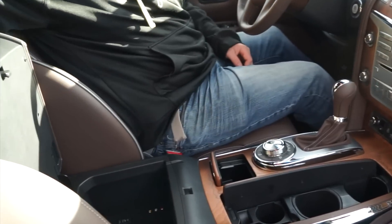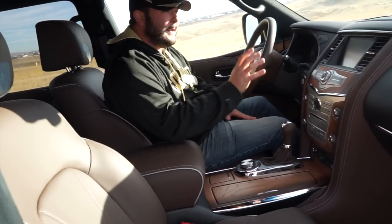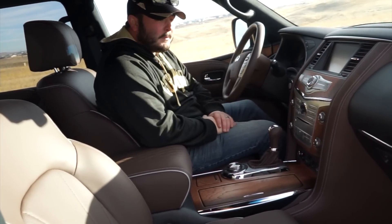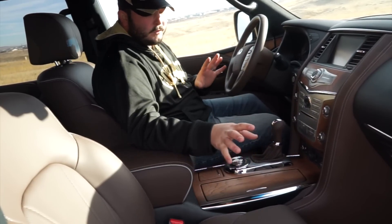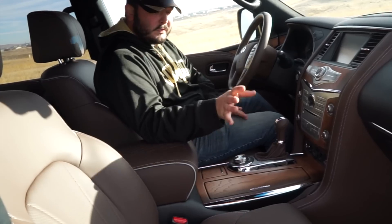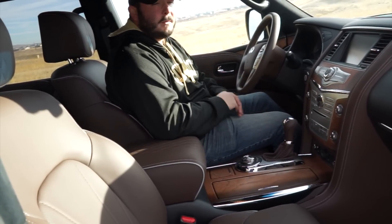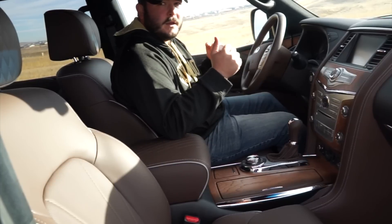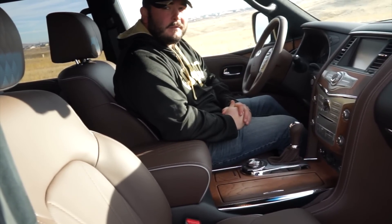Really nice deep center console here, with a power port and also the ability to plug in a video or gaming console for the back seat. Everything else is pretty much standard Infiniti fare — the infotainment display system they've been known for, dual climate controls, heated and cooled seats, heated steering wheel, and a lot of other nice features. We'll talk more about those in the driving portion. We're going to get situated and take a quick drive in the 2017 Infiniti QX80.